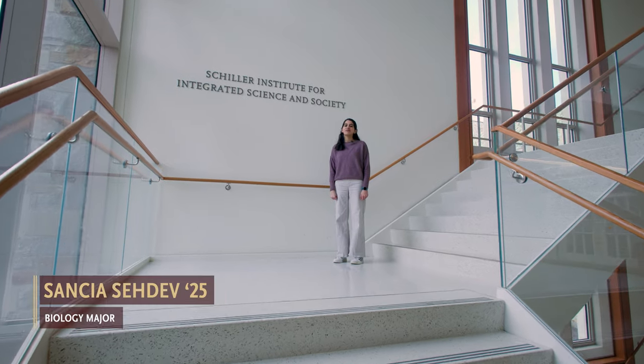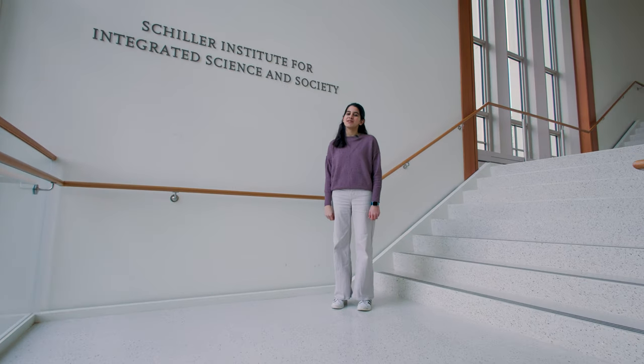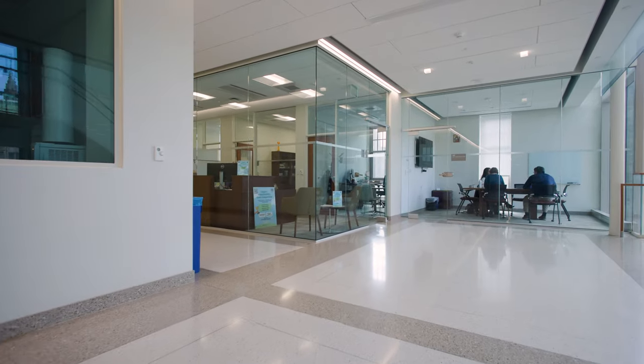The fourth and fifth floor of the building is home to the Schiller Institute for Integrated Science and Society. The Schiller Institute is designed to foster multidisciplinary collaborative research, pedagogy, and programs that address critical societal issues in the areas of energy, environment, and health. We're now in the convening room on the fifth floor, where dynamic spaces like these facilitate student collaboration and project work.